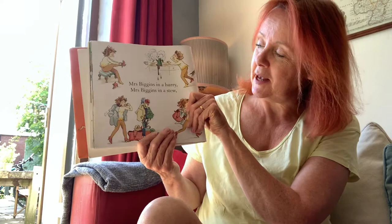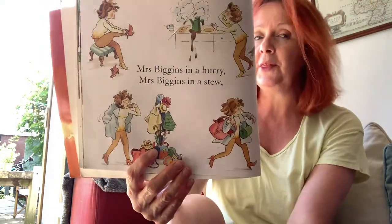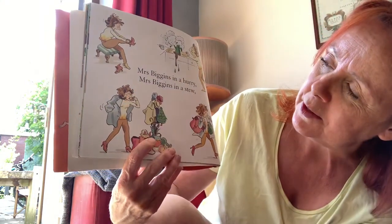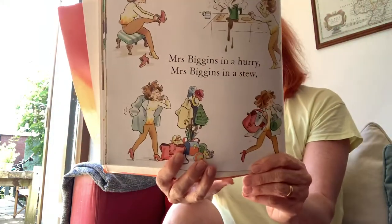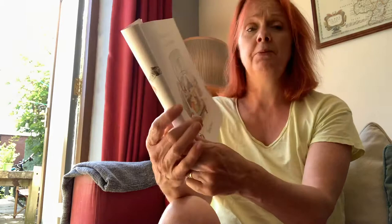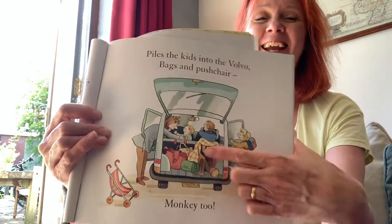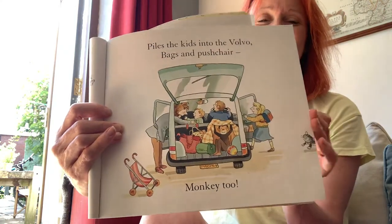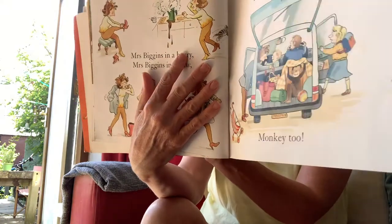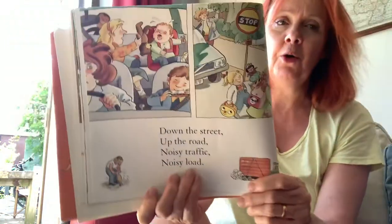Mrs Biggins in a hurry, Mrs Biggins in a stew. I think she's late for something. Coffee's boiled over, putting on her shoes. Piles the kids into the Volvo, bags and pushchair — monkey too! Can you see the monkey? Down the street, up the road, noisy traffic, noisy load.